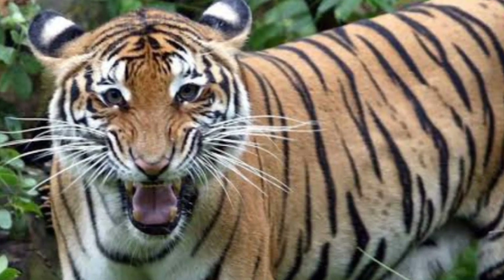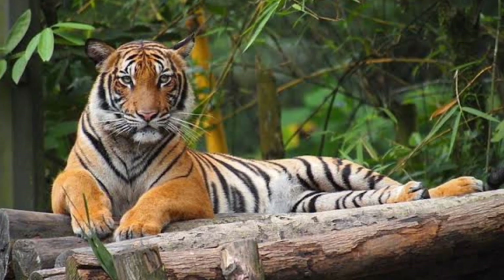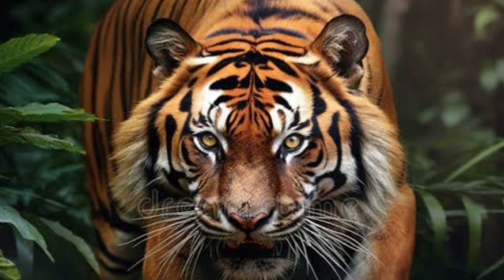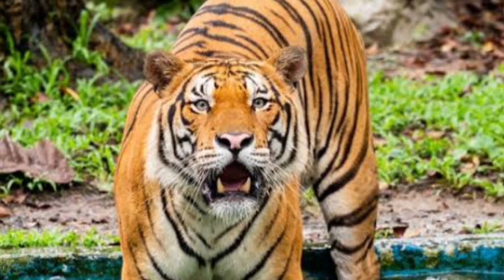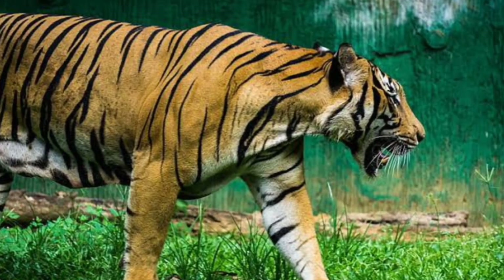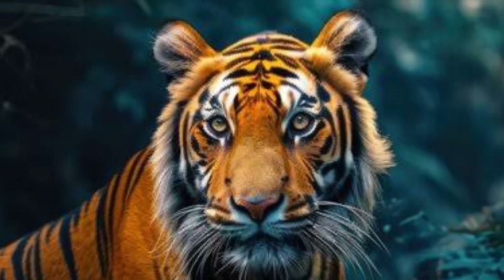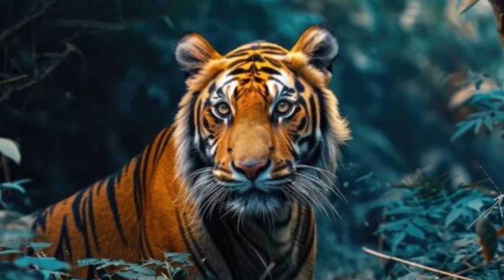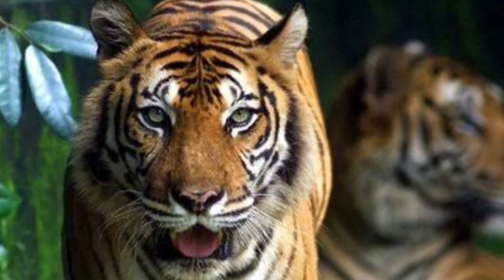The male Malayan tiger weighs between 220 and 308 pounds, and the female between 165 and 245 pounds. Malayan tiger numbers are shockingly low — there are less than 200 breeding adults in the world, and their numbers are still declining. The Malayan tiger has become critically endangered due to habitat loss and poaching, like the Indo-Chinese tiger. Malayan tiger parts are used in a variety of ways, from cultural rituals to traditional medicines.